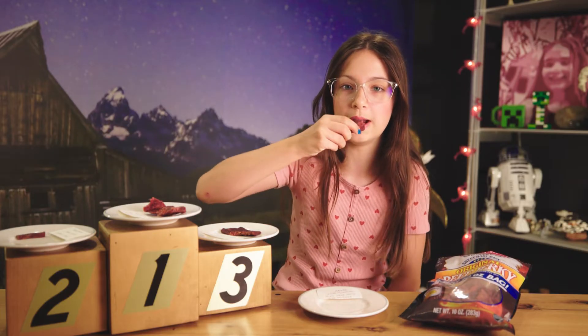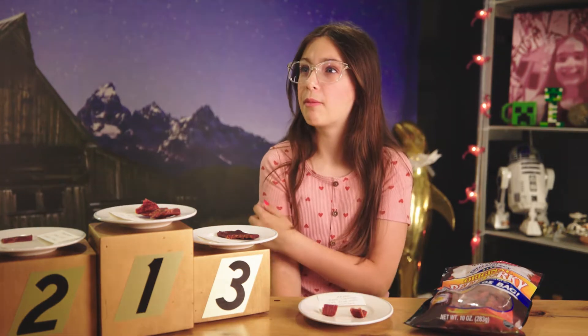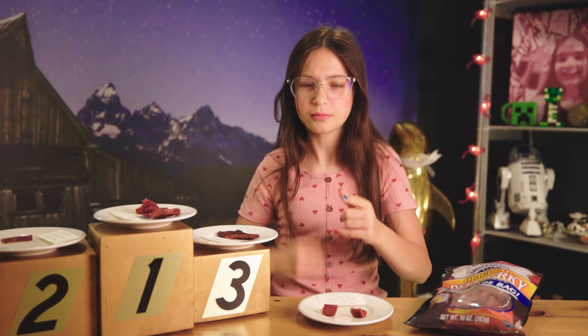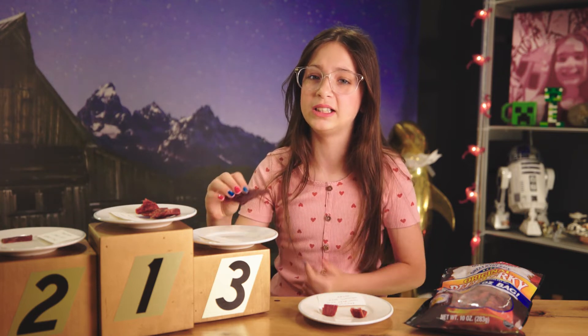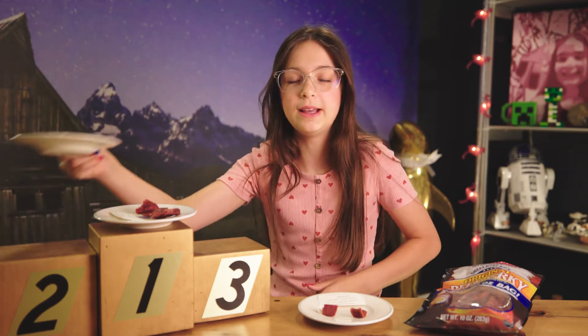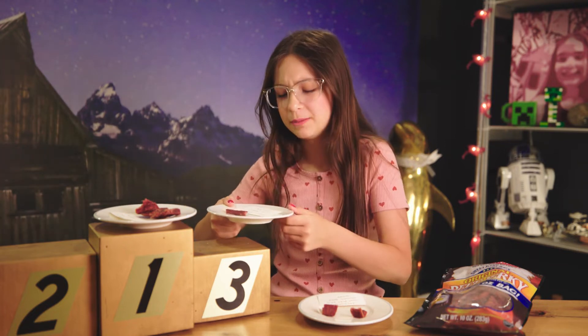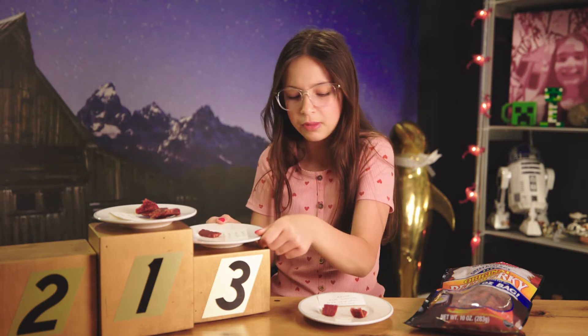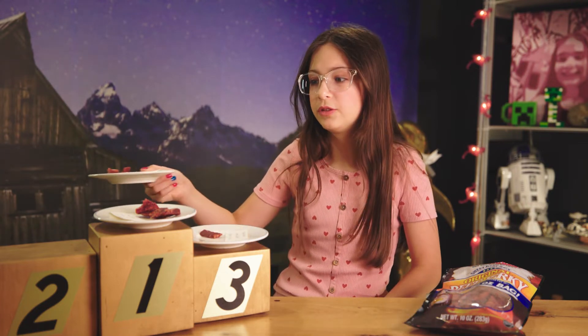Next up we have Bridgeford Sweet Baby Ray's Original Beef Jerky. Three, two, one. Now that is good. It's a little drier than most of these, but I think the flavor is a lot better. After comparing with Jack Link's, Jack Link's goes down to third and the Bridgeford Sweet Baby Ray's is going to second.